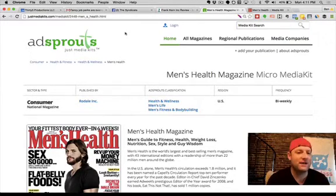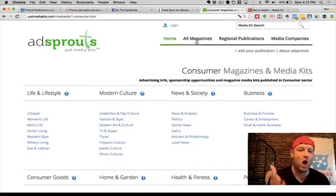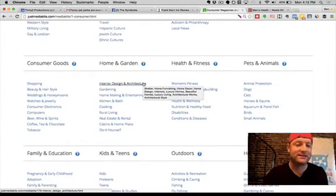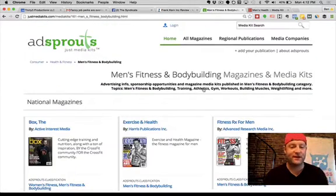When you first log on to justmediakits.com you're going to see something that says AdSprouts Just Media Kits — AdSprouts is the company that puts this together. Click at the top of the page where it says 'all magazines.' As soon as you do that you'll see a lot of different categories. I'm going to jump down because I have a business that focuses on men's fitness and bodybuilding, so I'll click into that under health and fitness. There's women's fitness, yoga, Pilates — pretty much anything under the sun. For our example today we're going to click on men's fitness.